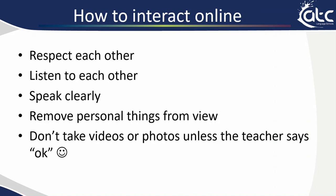Help each other if you can and try to be kind and polite. Speak clearly when the teacher asks you to speak and remember that everybody is from a different country, so the clearer you speak the better everyone can listen to you. You may be at home taking these lessons so it's very important that you remove personal things from the view of the camera — it's good to have a blank wall behind you with no photos and nothing personal. Don't take videos or photos of the lesson unless the teacher says OK. If everybody is happy for a photo to be taken the teacher will say OK, however if the teacher says no then it is not OK to take a photo or a video.